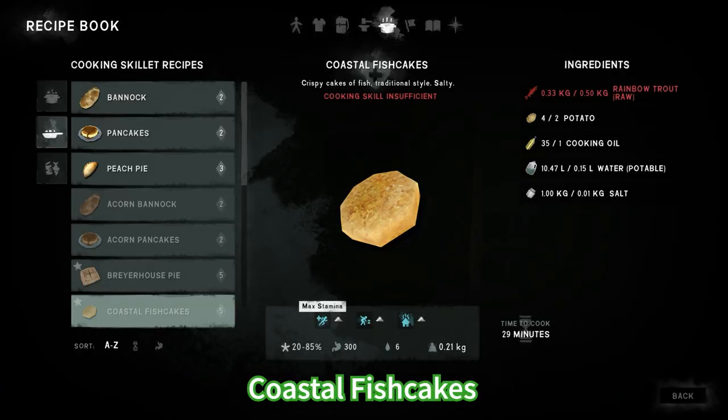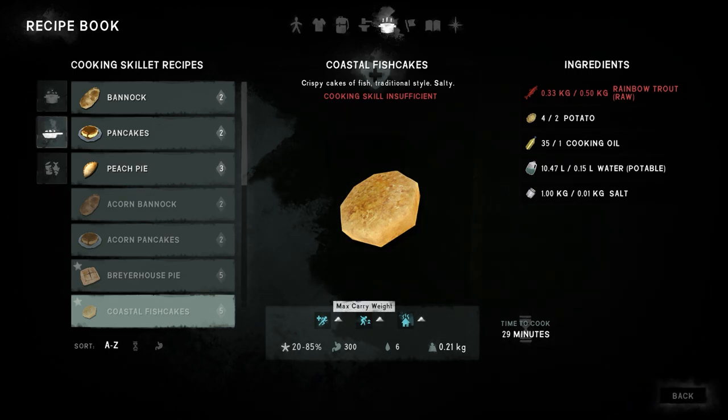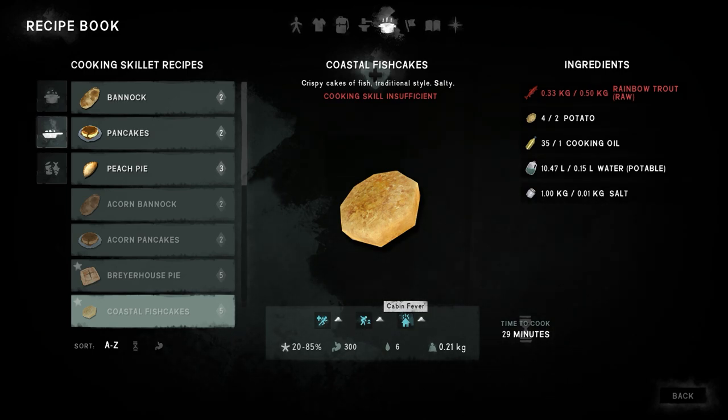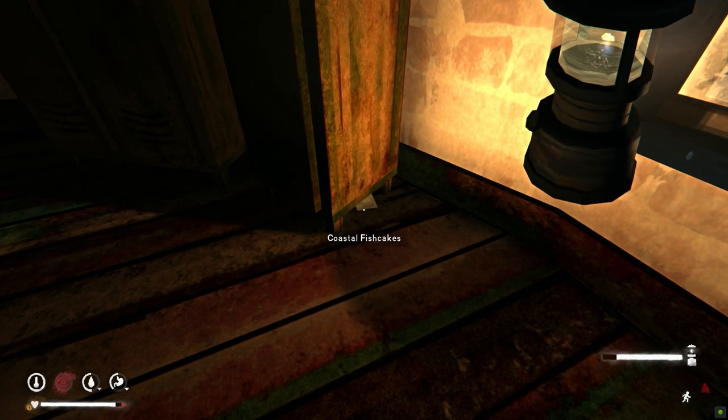For coastal fish cakes you're gonna need rainbow trout, potato, cooking oil, water and salt. This one gives you only positive status effects such as reducing your cabin fever and increasing your max carrying capacity. This recipe can be found in the lighthouse on Desolation Point.